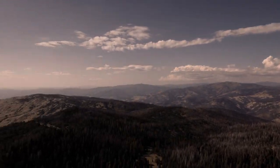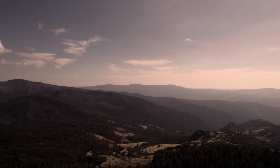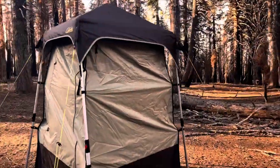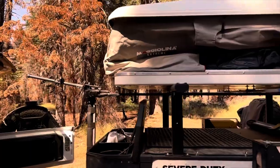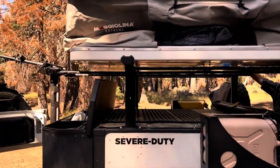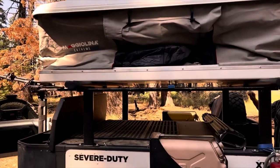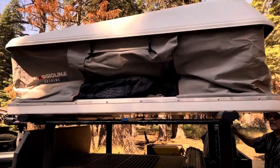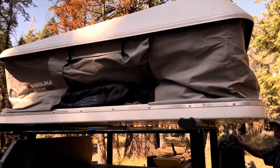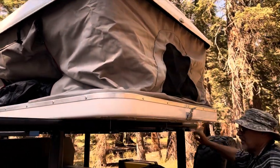Again, when we reach camp, the first thing up is the Cabela's Privacy Shelter — it's also the last thing to come down when we leave. I've been using this Autohome Maggiolina Extreme Rooftop Tent for well over a year now and it's really done so well. So easy and quick to set up, and so great in the wind.